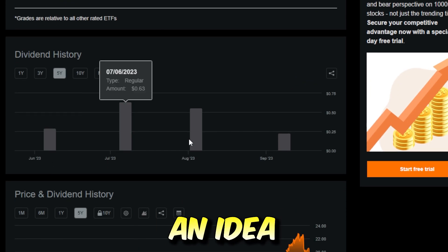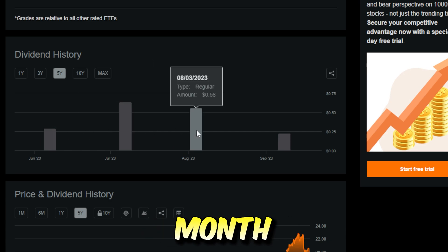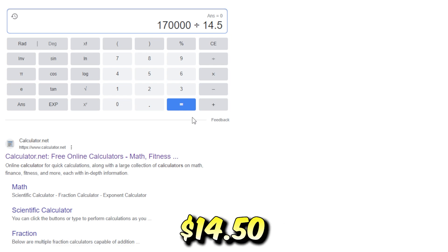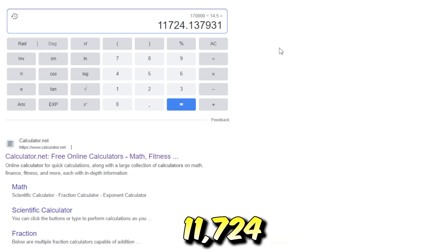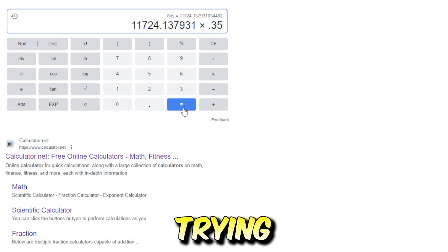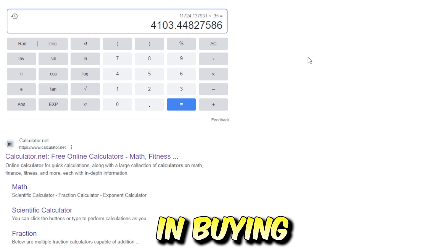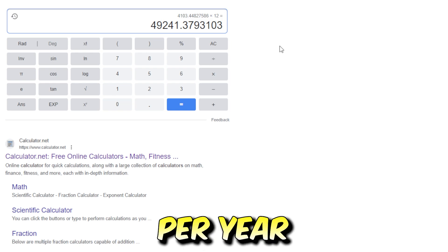Just for the sake of the video, since we don't have much data, let's use a conservative average of 35 cents per month dividend paid from APLY. If we sell off our $170,000 worth of Apple stock and invest every dollar into APLY — currently trading around $14.50 per share — we could buy 11,724 shares of APLY. Going off that 35-cent-per-share monthly average, we could earn $4,103 per month. Multiplied by 12, that's $49,241.37 per year just in dividends alone.